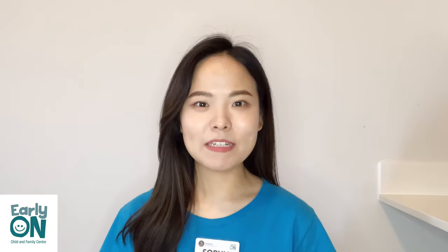Hello everyone, families and children, welcome to Early On outdoor fun video episode number 10. My name is Sophia and I am an Early Child Educator working at Early On Luminous Community Services. Today we'll be looking at some activities that you can do outside, and you can enjoy at home when it's too cool to go outside, and we'll be reading our book together. Hope you enjoy today's video and let's get started.